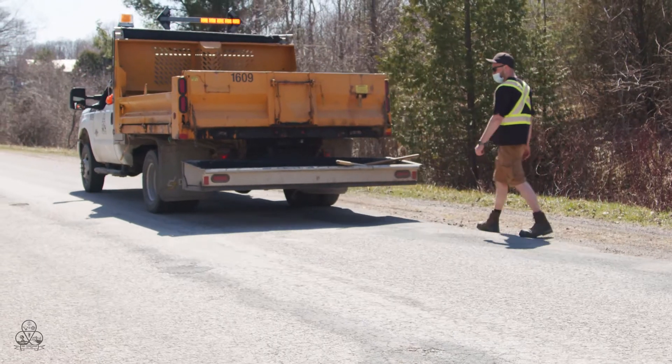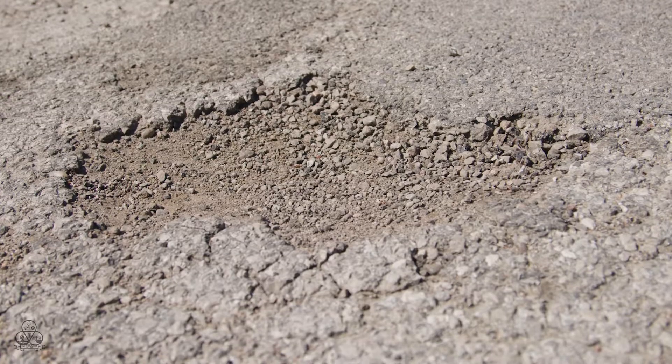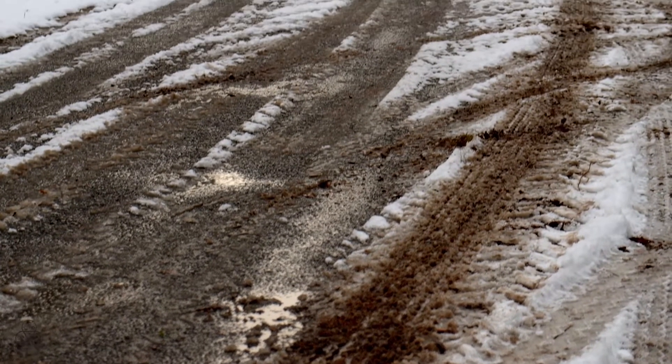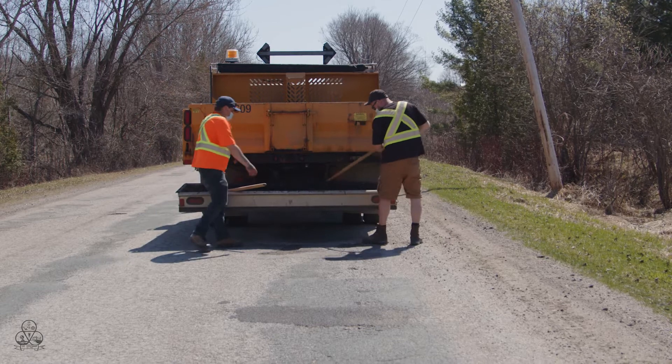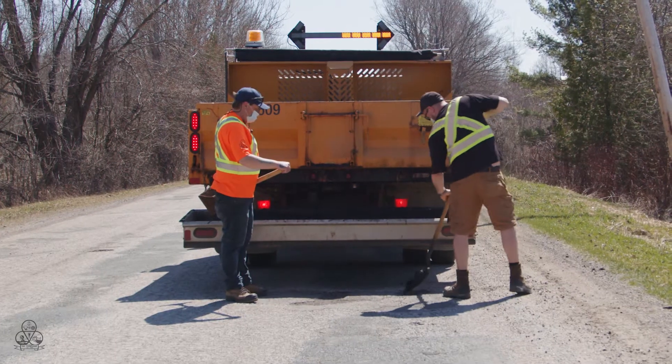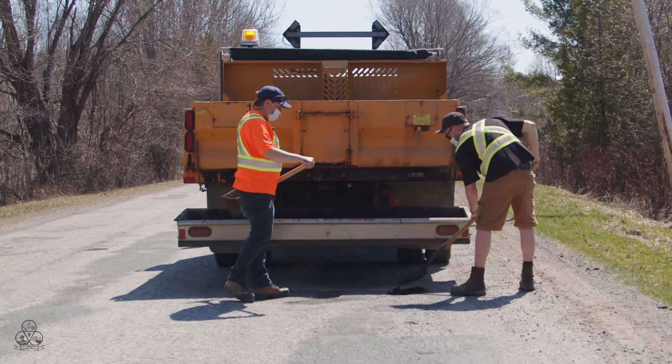Part of our spring maintenance is also ensuring our roads are in good working condition after a long hard winter. Once the snow melts, pothole maintenance begins starting with our high traffic areas and then moving progressively towards quieter streets like side streets and crescents.